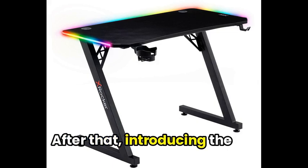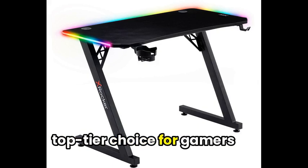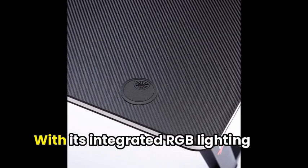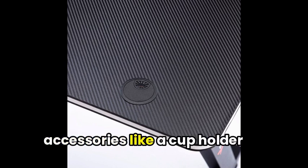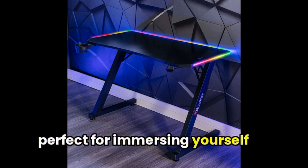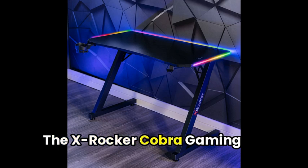Introducing the X-Rocker Cobra Gaming Desk, a top-tier choice for gamers looking for a spacious, sturdy, and stylish workspace. With its integrated RGB lighting and built-in gaming accessories like a cup holder and headset hook, this desk is perfect for immersing yourself in hours of gameplay or working from home in style.